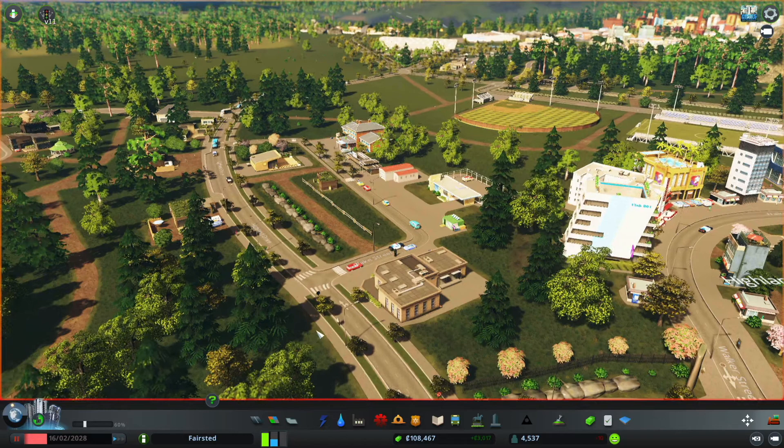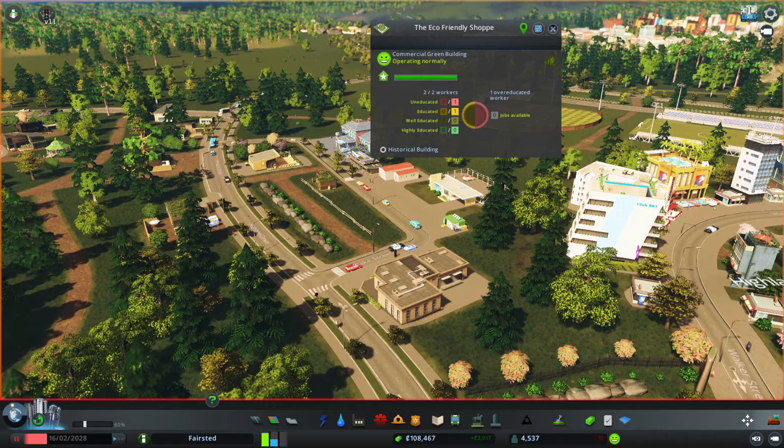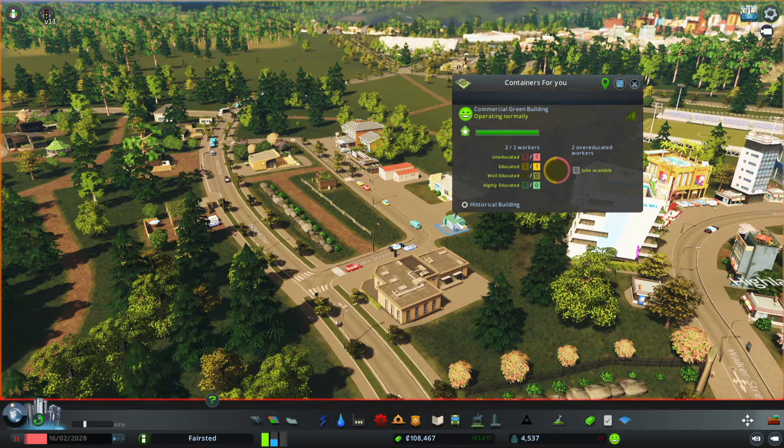And then created this little city services area here in the Highlands with the post office, police station, little fire station, little medical clinic. We did a little cafe, and just a couple things from the organic and local produce. Yeah, that looks pretty cute. I'm pretty happy with how that turned out.